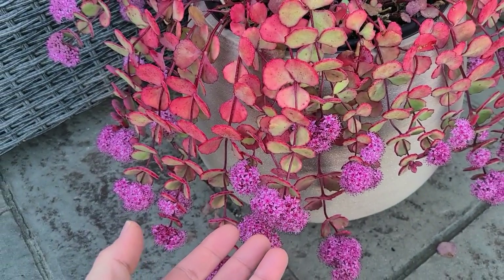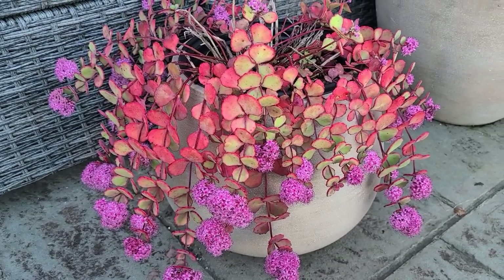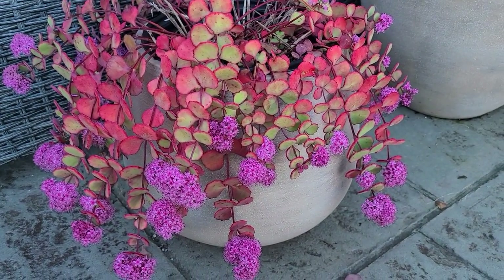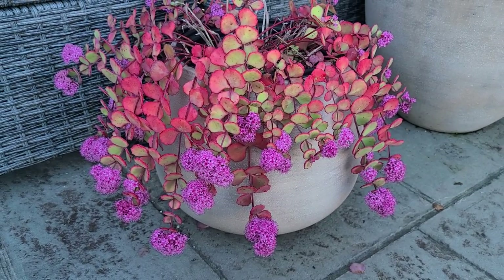Really beautiful. I initially fell in love with this Sedum because it has a really pretty blue color and looks very similar to eucalyptus when it first leaves out in the spring.